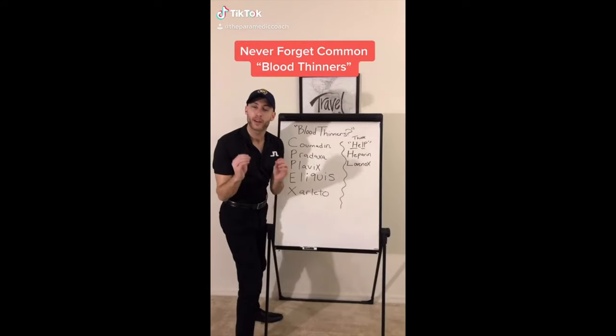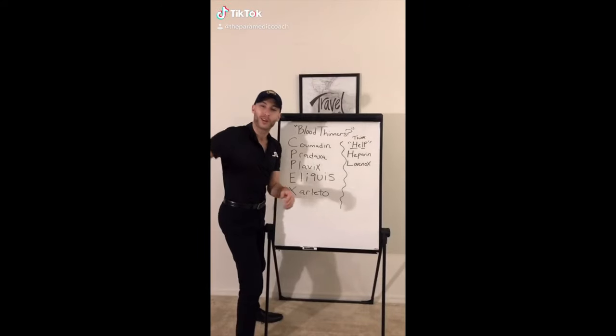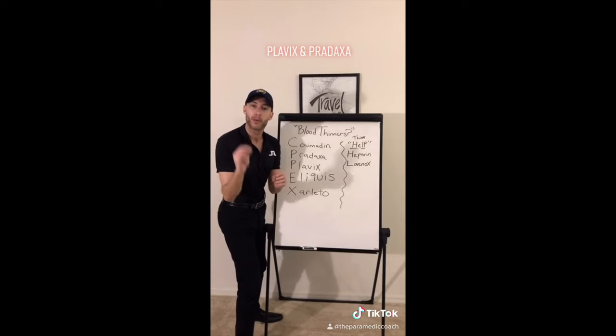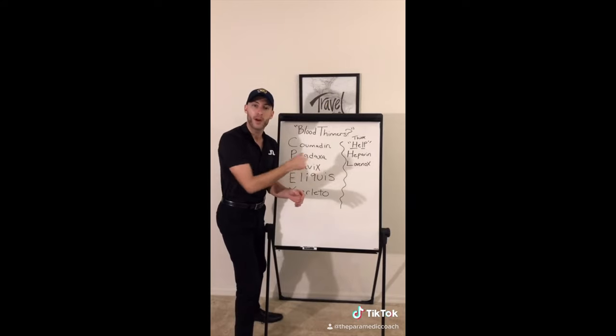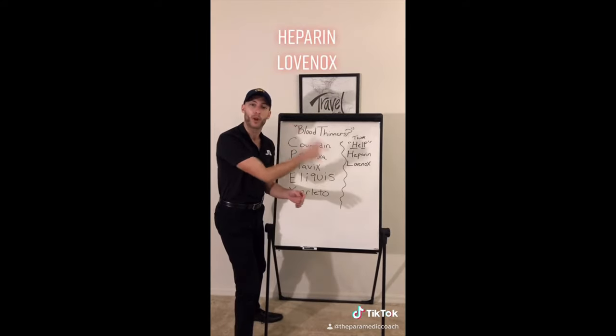Never forget your blood thinners. Coumadin, you already know that. Then 2P: Plavix, Pradaxa. Another example: the S — Eliquis, Xarelto. Then you have the E and the P — HL: Heparin, Lovenox.